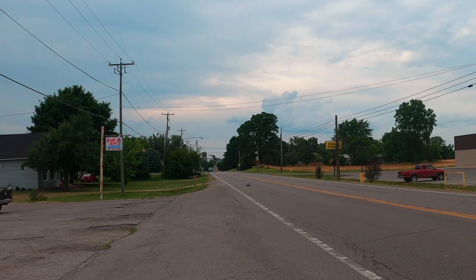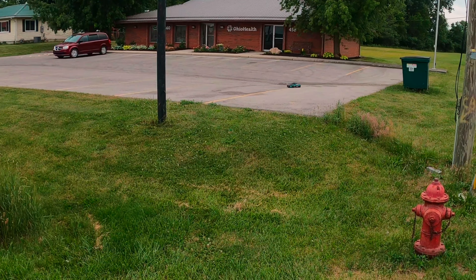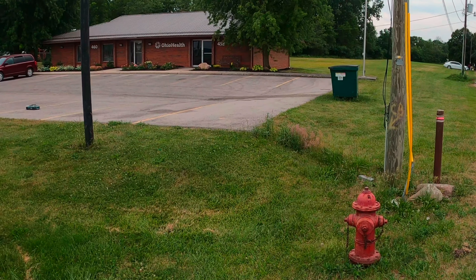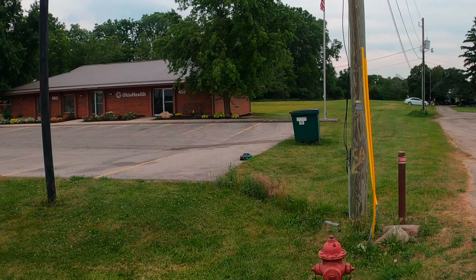You can barely see it on this camera. All right, let's see how fast it went real quick.